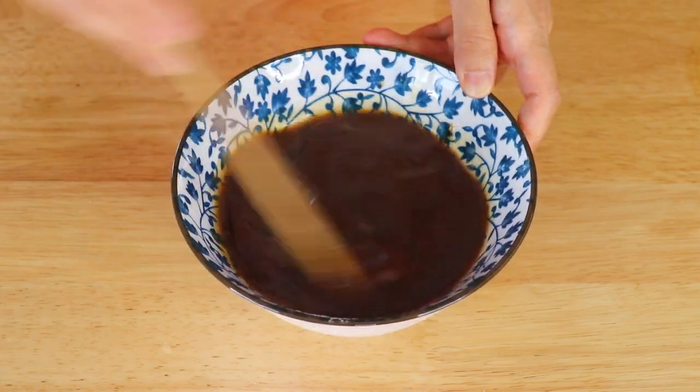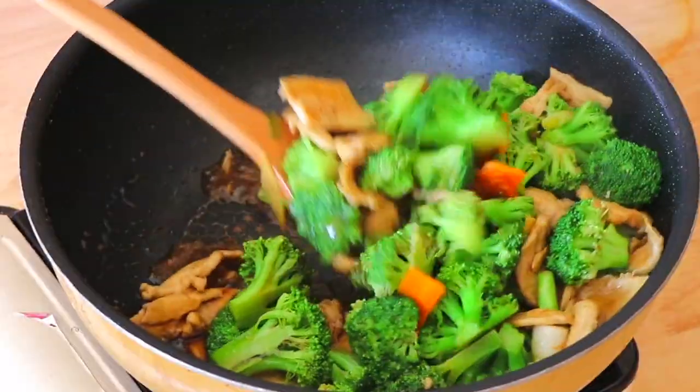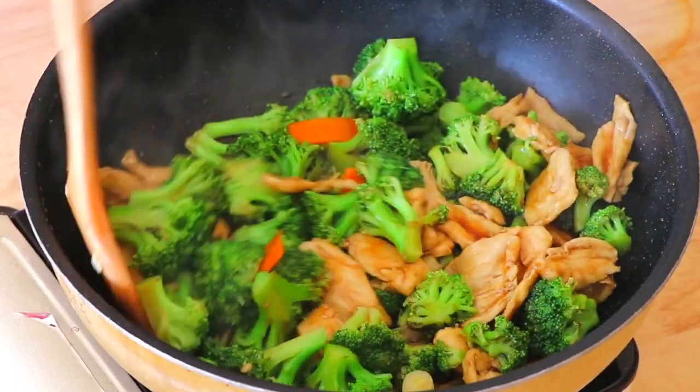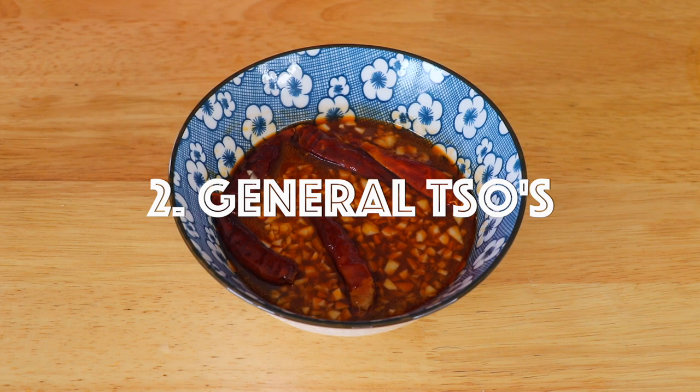You can use it in lao mian, chao fen, beef and broccoli — basically anything you can imagine. And the second sauce is General Chao's.